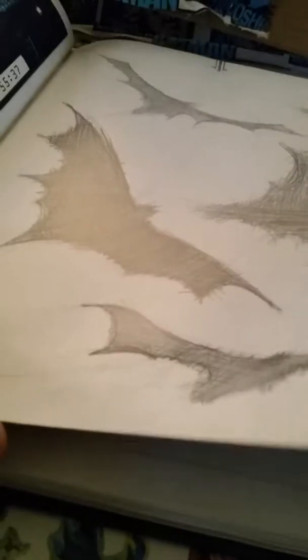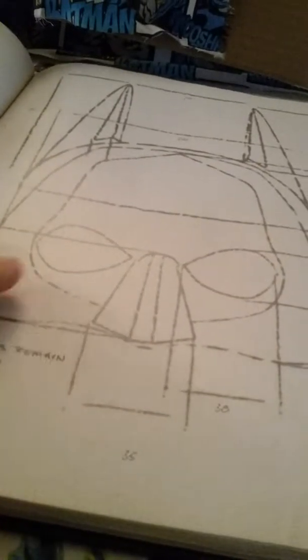Some little sketches of the Batcave that Bruce had done, and the cowl — the way he designed it. There are all kinds of things in here.